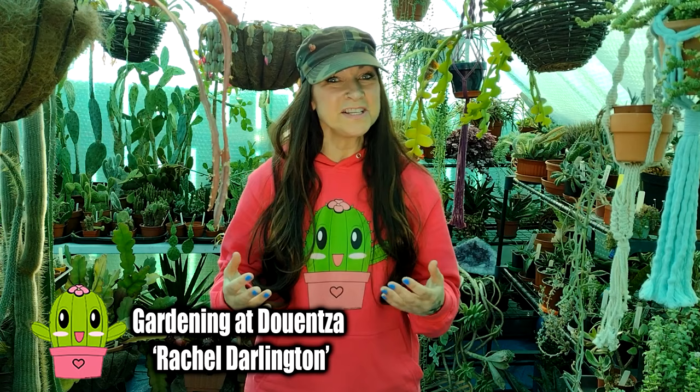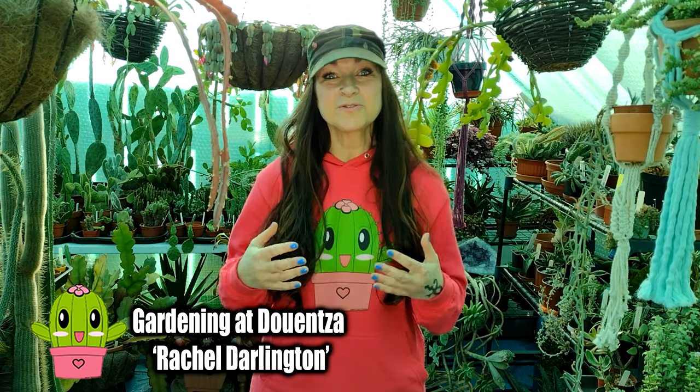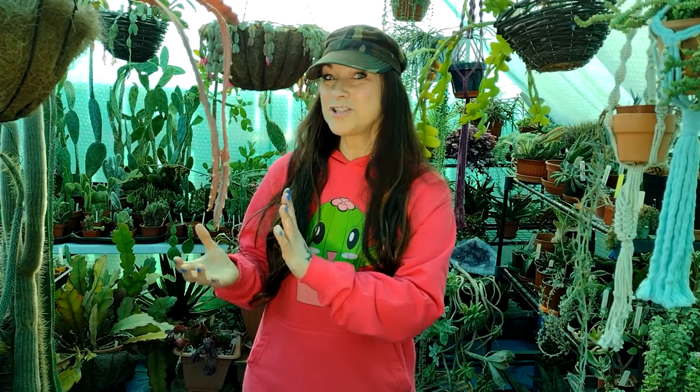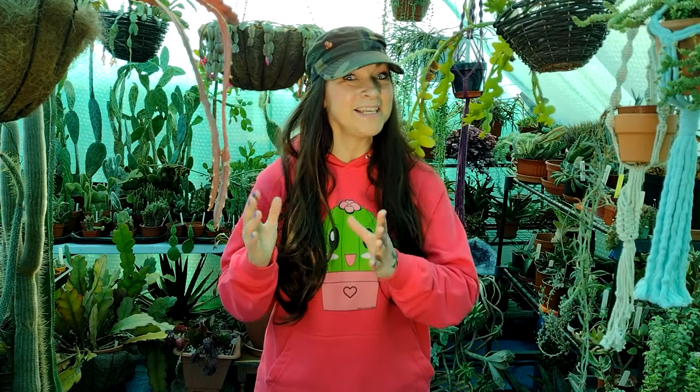Hello, I'm Lynne from Desert Plants of Avalon and in this video we're talking about my top five cacti. This is a video collaboration with my wonderful friend Rachel at Gardening at Duense here on YouTube. If you're not familiar with Rachel's amazing channel, you have to go over and check her out and subscribe. She has incredible, very informative videos on amazing gardening and also beautiful houseplants. Me and Rachel are going to be talking about our top five cacti together, and I'm going to start off with number five.